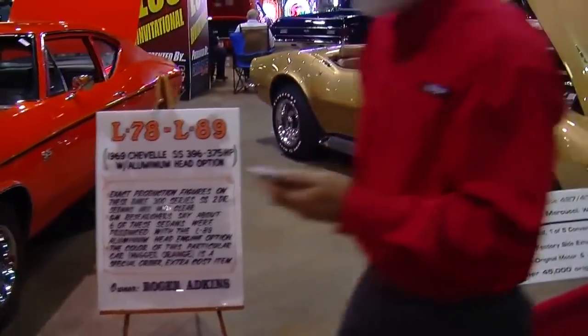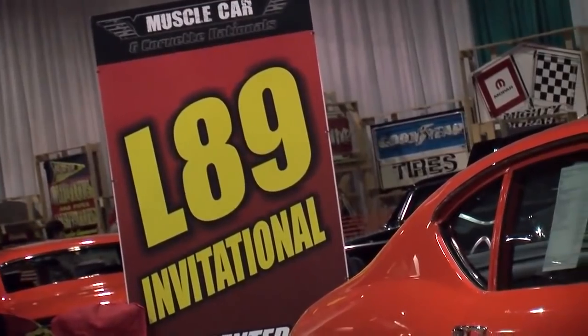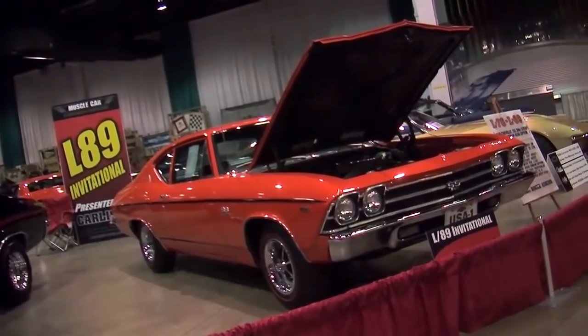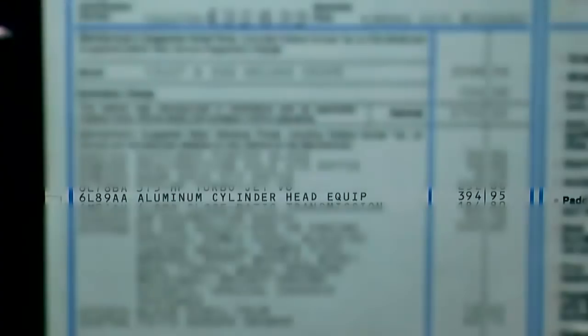Much of the Muscle Car and Corvette Nationals is arranged by different themed displays, and right now I'm standing in a circle of very special Chevys. These are all L89 cars. Dan, explain to us what the L89 option is. The L89 option is an option that was available from Chevrolet — an option that many people didn't know about until they were really sitting down one-on-one with the salesperson.